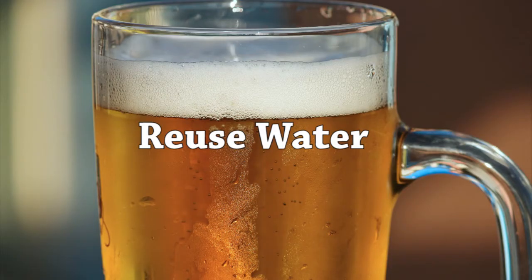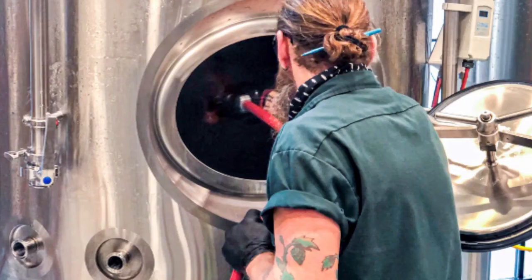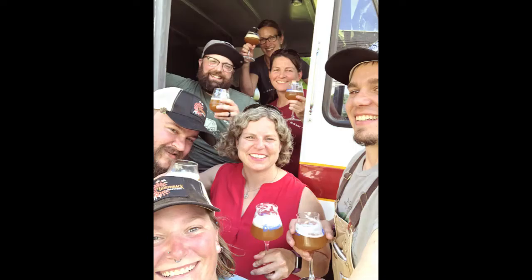Reusing water wherever you can in your operation also saves water. For example, final rinse water can be stored in a tank and reused in the pre-rinse stage. Post an employee scavenger hunt to look for ways to reuse or conserve water at your facility.